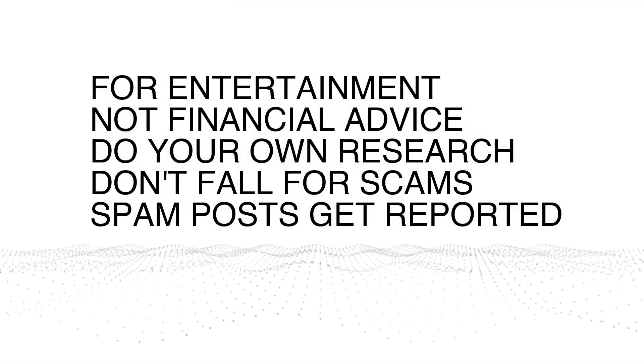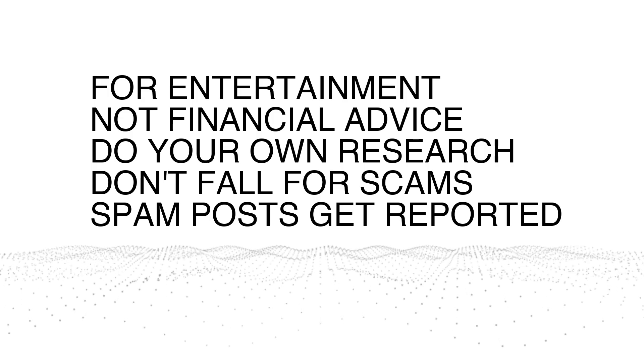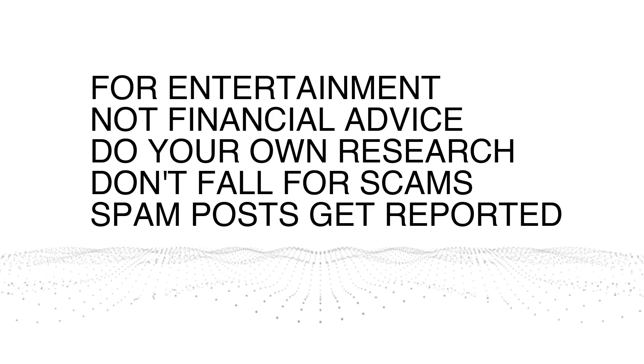As always, guys, this is for entertainment purposes, not financial advice. Do your own research. Don't fall for scams and spam posts — those get reported and deleted.